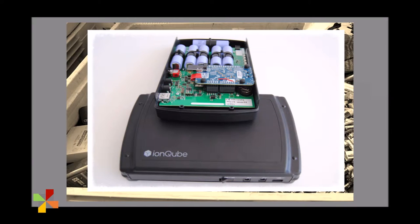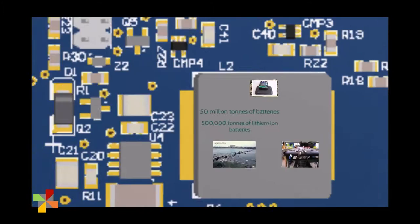Unlike other devices, the IonCube controls each battery cell individually. This means that the battery pack is more reliable, no longer dependent on its weakest cell. It also means that when one battery cell dies, you can simply replace it.